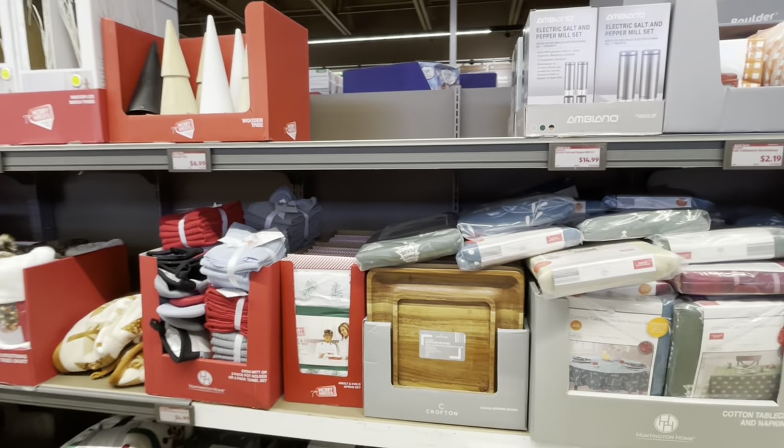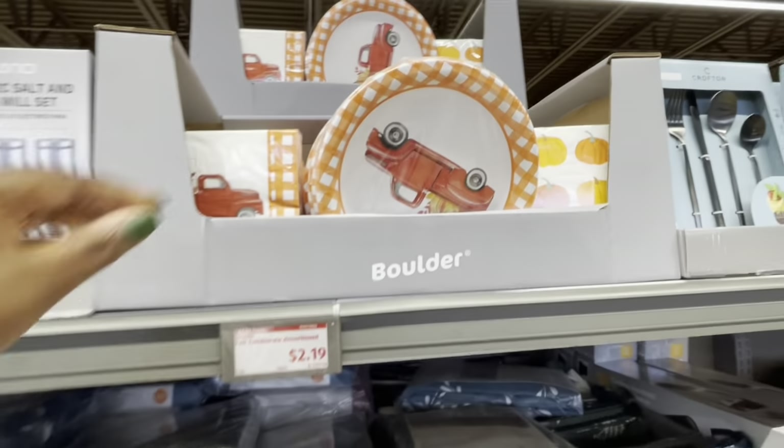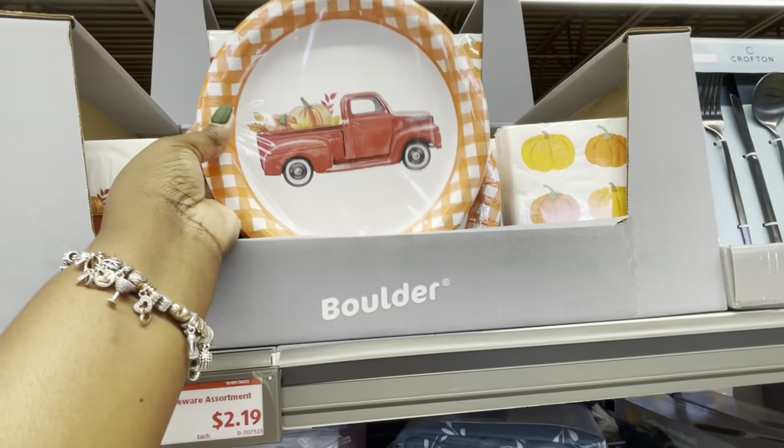I'm going to show you guys some garland. They have put like a little sneak peek of the garland. Last week — it's still not the ones that are out for this week, but I'll just show it to you guys anyway. I think I did show it to you guys last week. But these are $2.19.